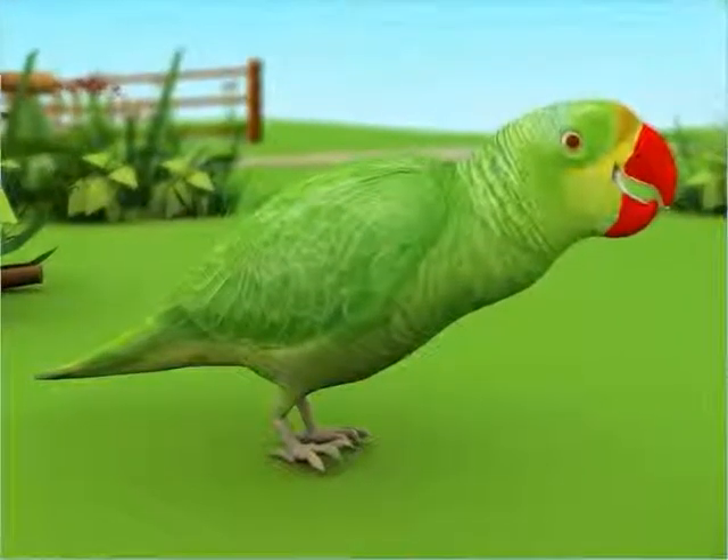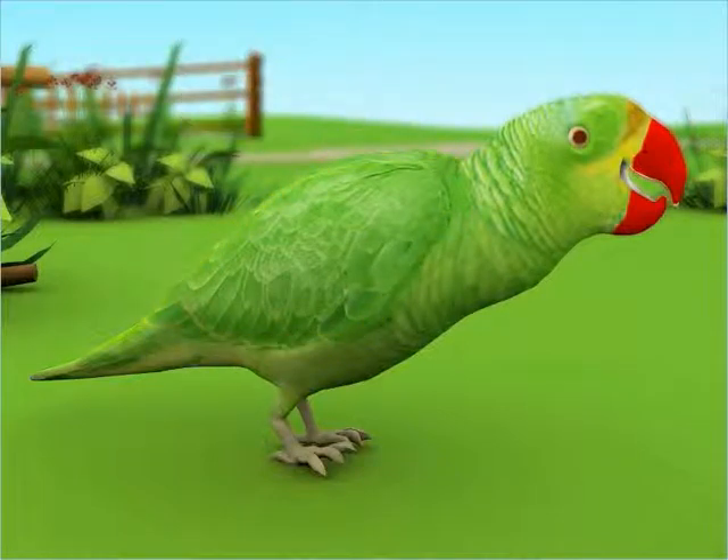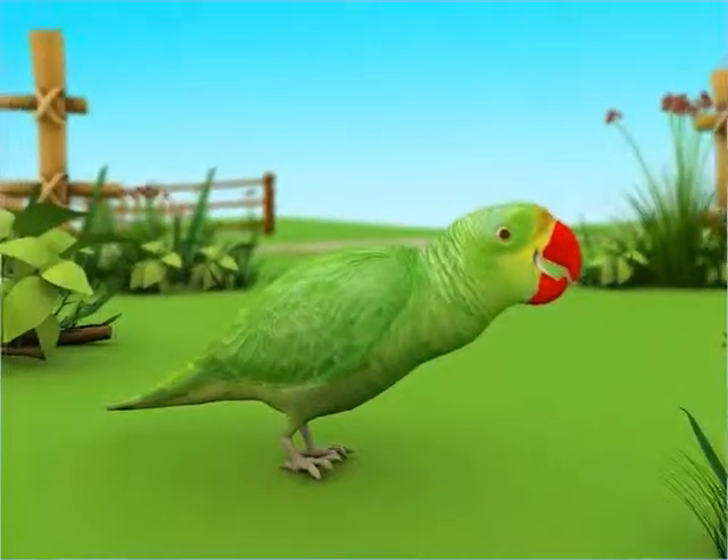Birds have soft and colourful feathers covering their bodies. It is the feathers that make them look colourful and beautiful.